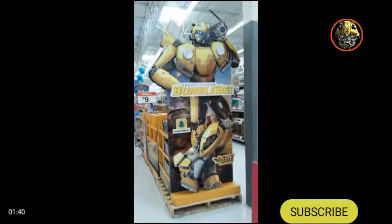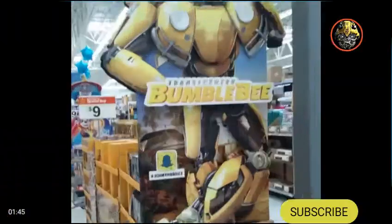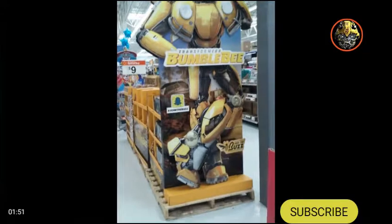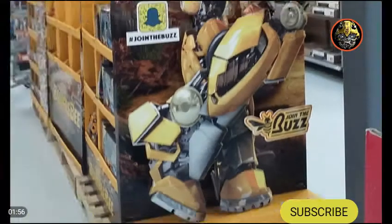This is what the display looks like — it goes along this whole section right here and on the other side too. Bumblebee says hashtag 'Join the Buzz' on Snapchat right there.